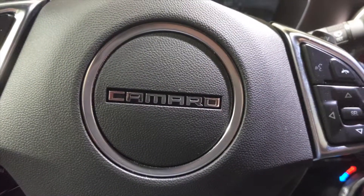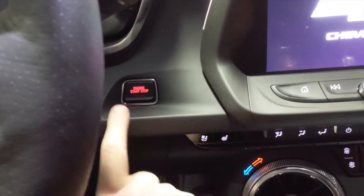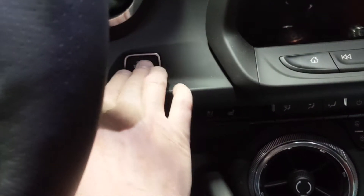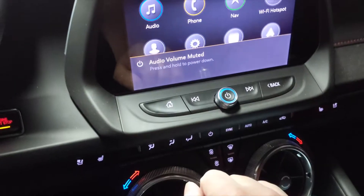We're going to go ahead and do a check for updates. Start by pressing the start/stop button with nothing on the brake or clutch — we don't want the car to start. All we want is for it to basically power on to a point where the infotainment will boot up, and then we're going to go to the home screen.